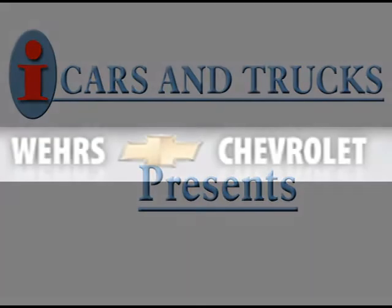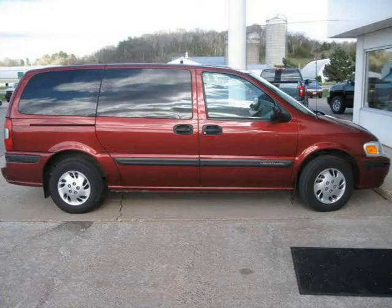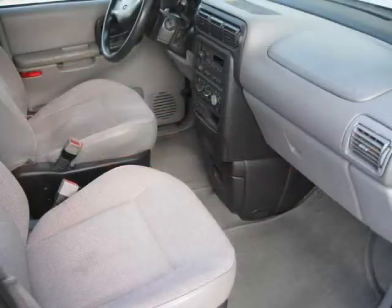This 2003 Chevrolet Venture Extended Sport Van is located in Bangor and has 91,157 miles on it. This Extended Sport Van has a beautiful maroon exterior paint color which is complemented by a interior color.